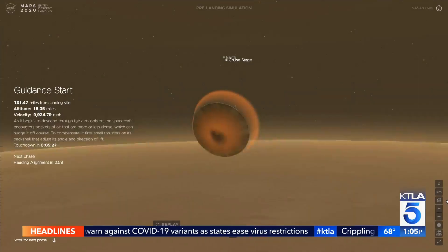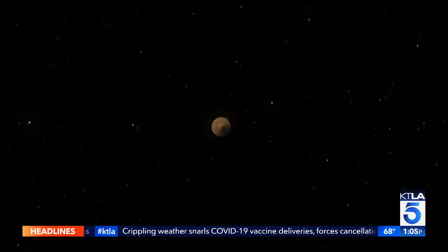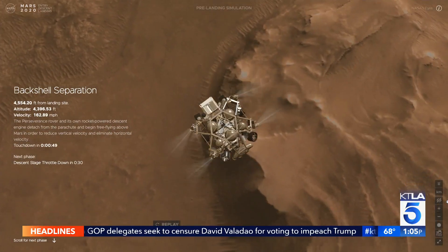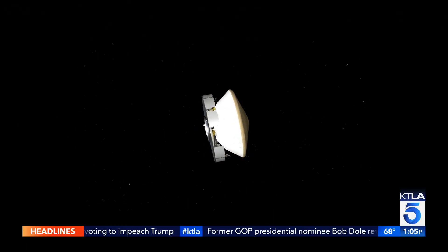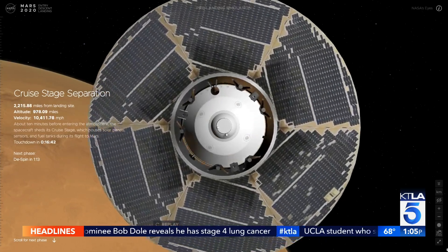We call it a mission-critical event. Entry, descent, and landing is all about getting the spacecraft from the top of the Martian atmosphere to the ground safely. Easier said than done, because when Perseverance reaches the red planet, it's screaming — we go from 12,000 miles an hour down to about one mile an hour in just a few minutes. There's a lot that the spacecraft has to do autonomously to slam on the brakes in that short period of time. The first thing that happens is we let go of something called the cruise stage — a circular, flying-saucer-looking object.